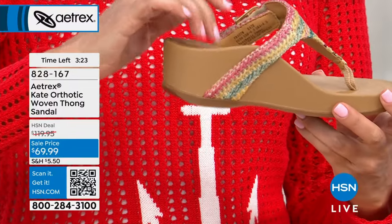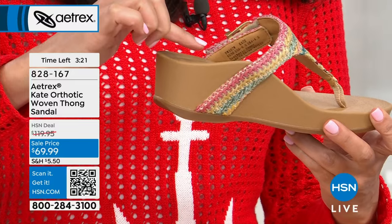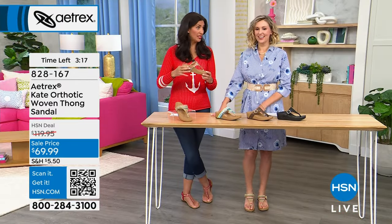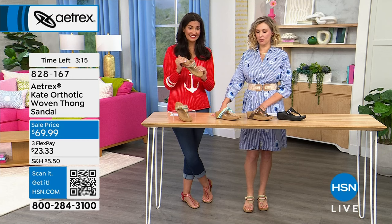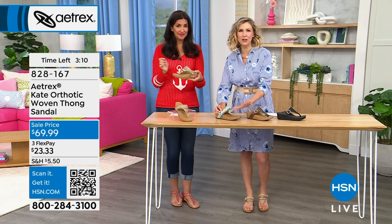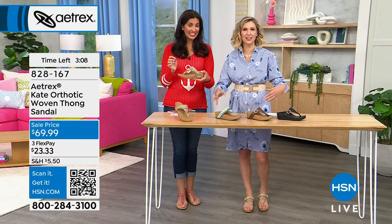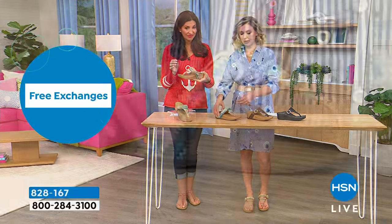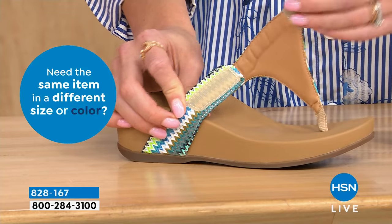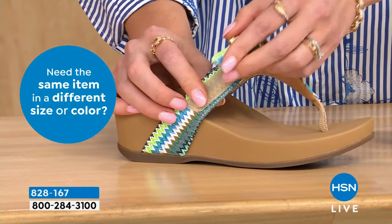Look at the footbed on this. This is a water-friendly shoe, so it can get wet because the entire footbed is able to get wet and it will dry. And I love that these have that faux buckle — so it looks elevated and impossible to adjust, but it's not. It actually has the hook and loop, so you can make it tighter or give yourself a little bit more space.